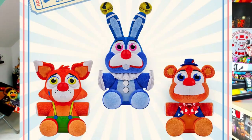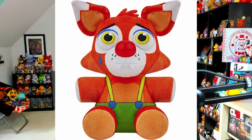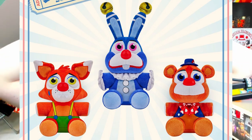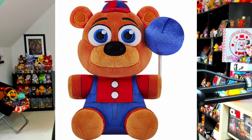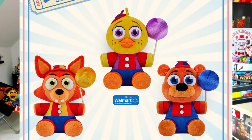And finally to close off the wave we of course have plushies. These are the plushies for Circus Bonnie, Circus Freddy, and Circus Foxy — they look adorable. A lot of attention and care put into these figures, they have so so much detail, especially Bonnie in the middle with the bells atop his ears. We also have Balloon variations of Foxy, Freddy, and the Walmart exclusive Balloon Chica. To me they look a bit like giant lollipops but I think they look good.